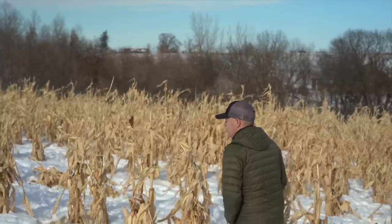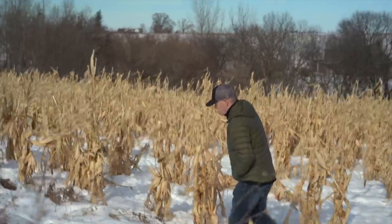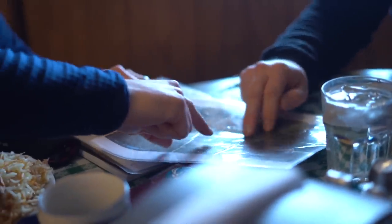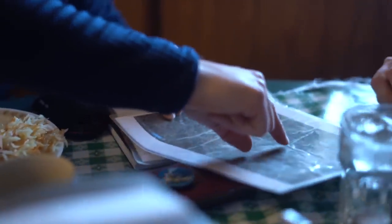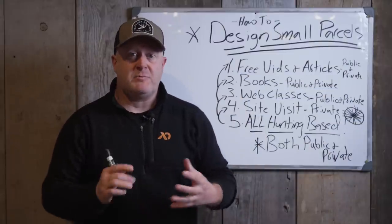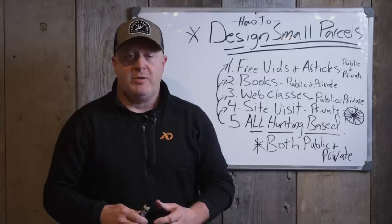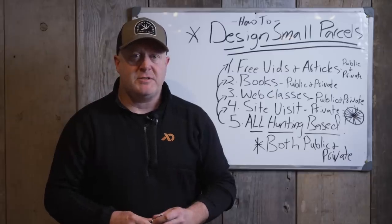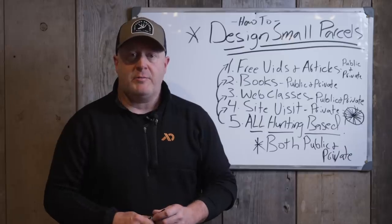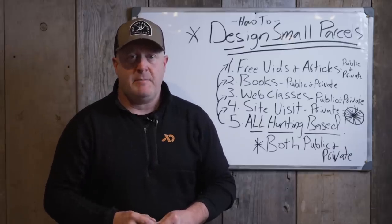How to design your property, your small parcels — we have tons of resources for you. I believe it's the number one collection of whitetail resources in the entire country, times ten. I hope it really helps you this off season, next hunting season, and beyond.